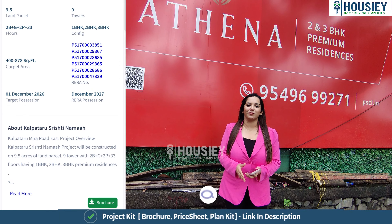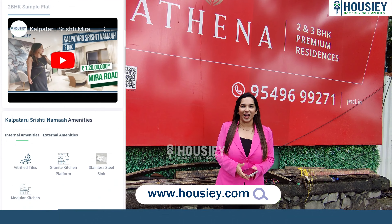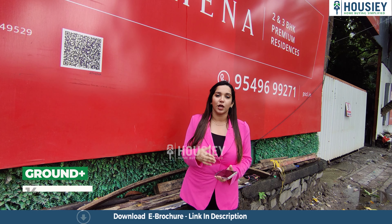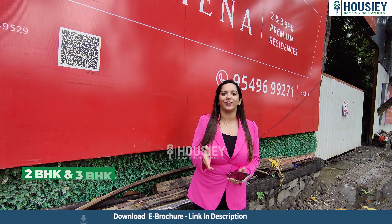Book your dream home directly with the developers through Housie. If you need more details about different projects on this location, you can just click on the 'i' button. Let's talk about the project overview. Athena by Paranjpe Developers — you will get 4 towers of ground plus 14 storeys having 2 and 3 BHKs.